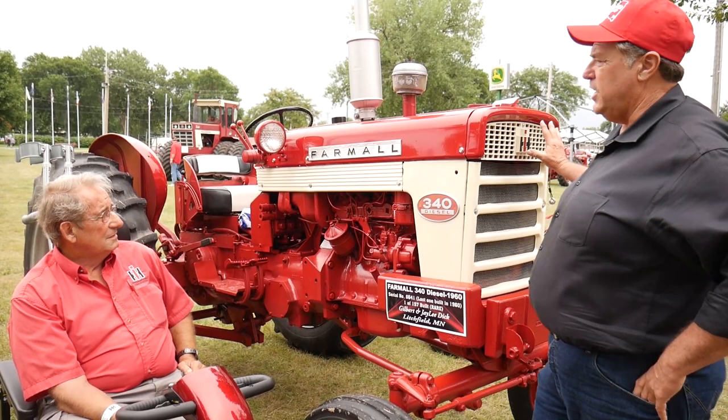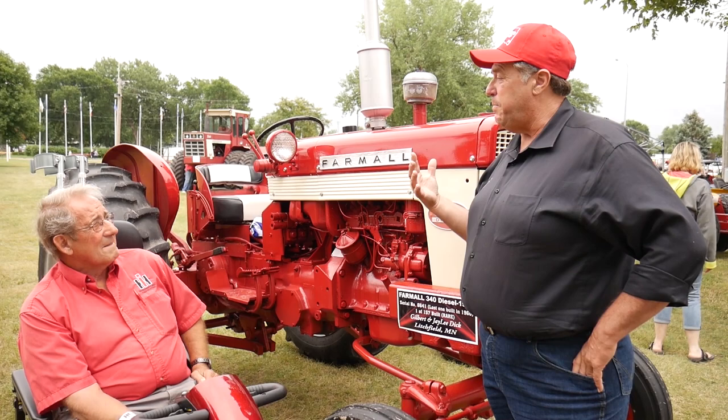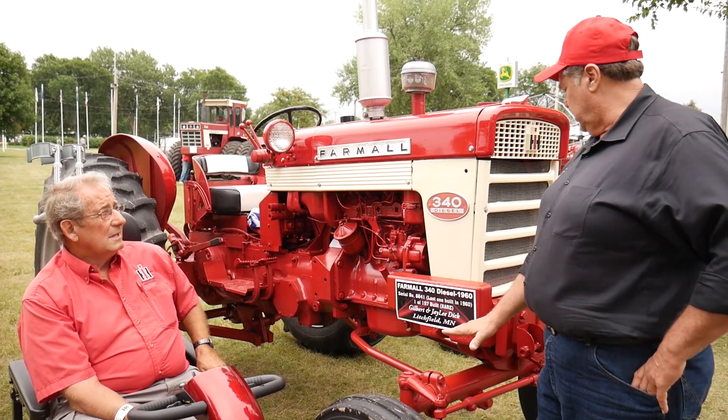What I noticed when we were coming down the road this morning during the parade of power here at Red Power Roundup 2020 was how high up the front end sits. Is that unusual? With this wide front swept back like this, it sets up a lot higher — it just really does.